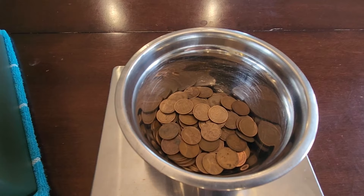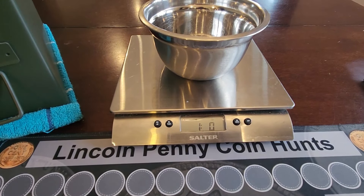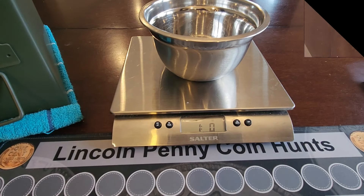Pound. These are the pennies we're going to be searching through on today's hunt. We'll be back every quarter of a pound to let you know what we found. See you in a second.